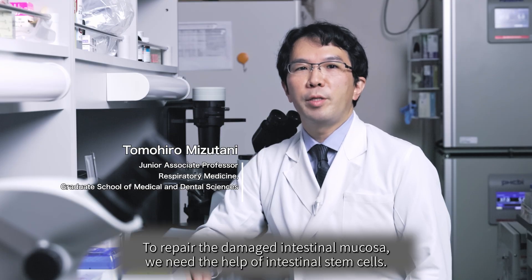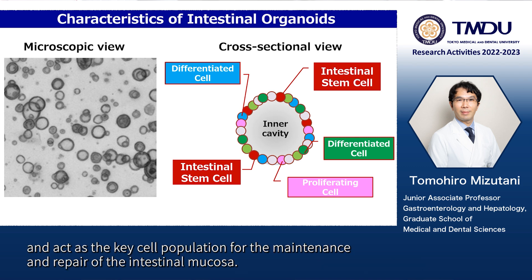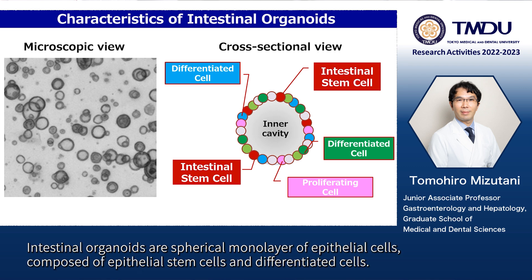To repair the damaged intestinal mucosa, we need the help of intestinal stem cells. Intestinal stem cells reside in the crypt of our intestinal epithelium and act as the key cell population for the maintenance and repair of the intestinal mucosa. Using the organoid culture technique, we can now expand the intestinal stem cells ex vivo. Intestinal organoids are spherical monolayers of epithelial cells, composed of epithelial stem cells and differentiated cells.